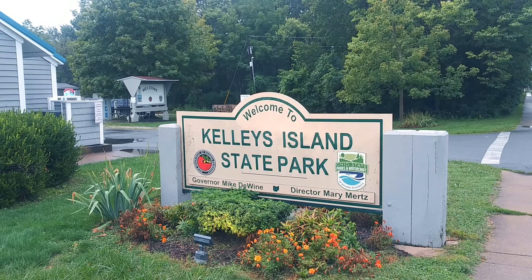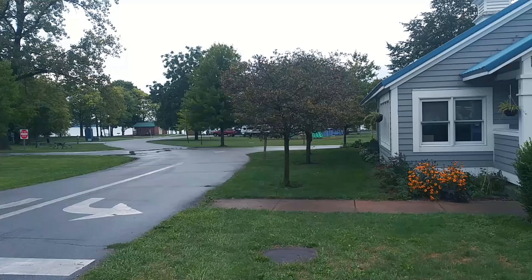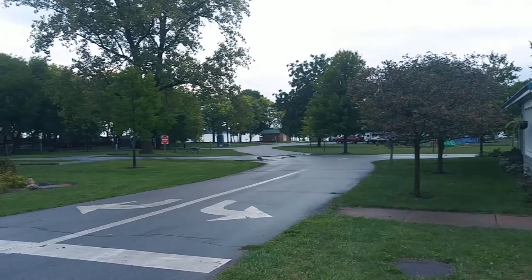The state park is one of the other areas where you can stay on the island — another nice facility. We'll do a quick drive-through and maybe turn it into a quick time-lapse so you can see a little bit of what the state park looks like inside.